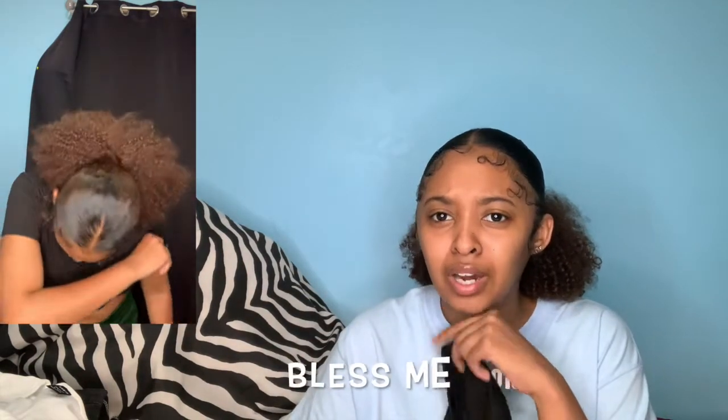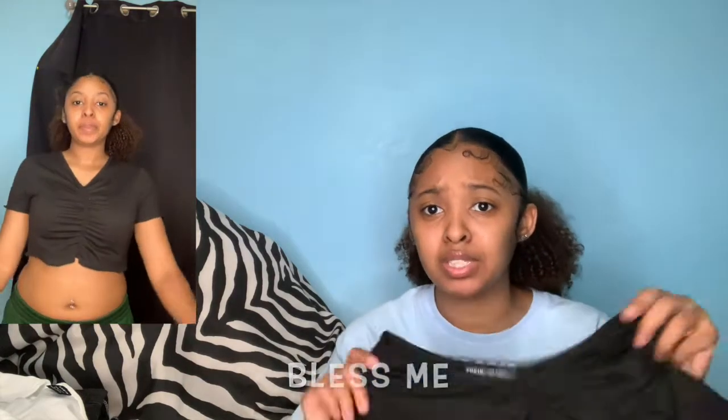Now let's get into Shein. Like I said, these items just came today so I haven't tried any of them on yet. This shirt is one I got — I'm not sure if it's see-through or not, but it's really cute. And of course I got that same shirt in black as well. If I see a shirt I like and I know it fits me, why wouldn't I get it in all the colors?